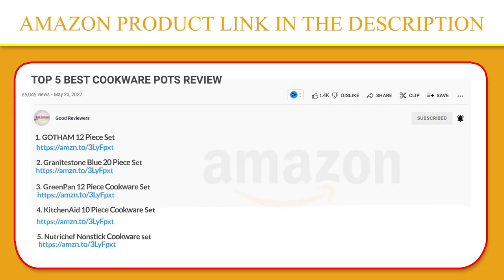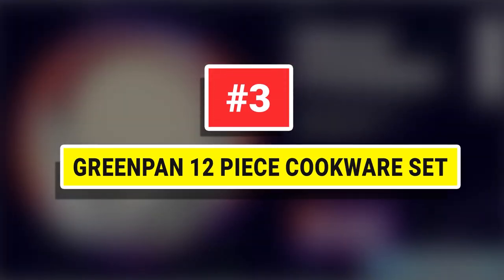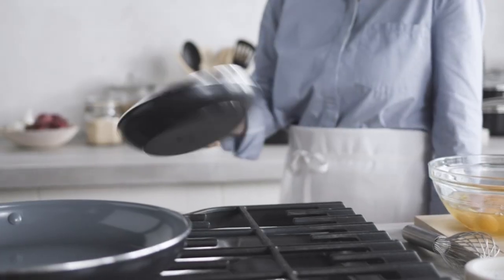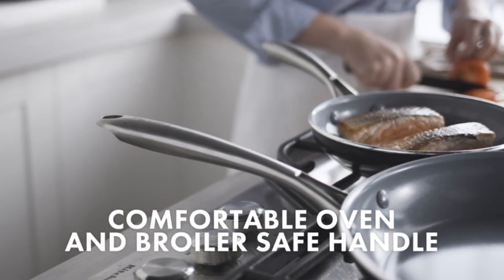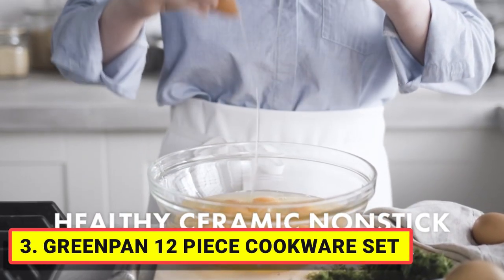If you like this product, please click the link in the video description for a better price and original product. Number 3. Green Pan 12-Piece Cookware Set. Get to your meal faster with Green Pan Swift. Crafted from quick-heating aluminum, this collection delivers outstanding heat transfer and stunning performance.